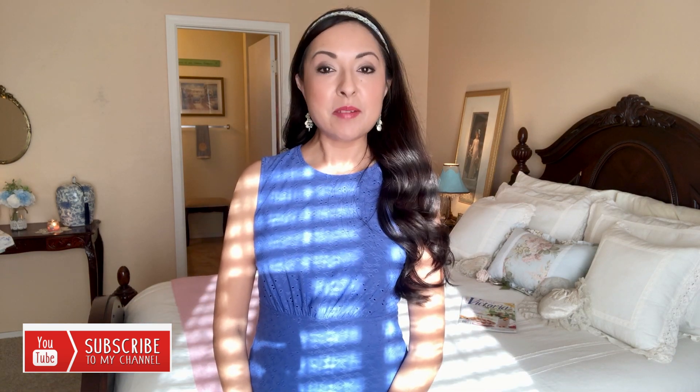I'm so excited that you are part of the Little Pink Casa community and I look forward to seeing you in my next video.